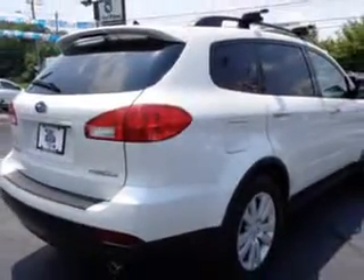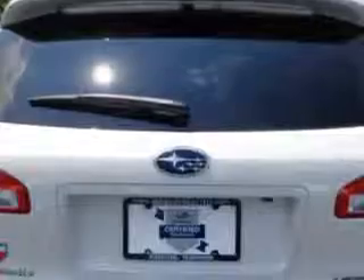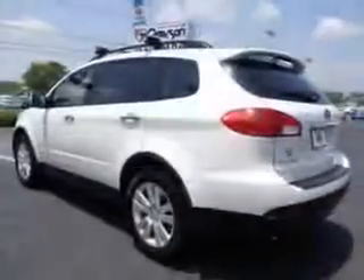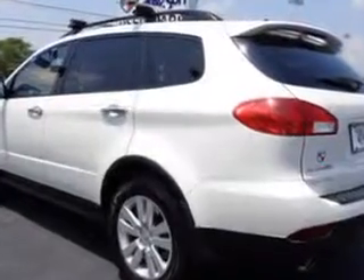Check out this satin white pearl 2014 Subaru Tribeca SUV all-wheel drive 3.6R Limited, equipped with a 6-cylinder engine. Enjoy an impressive 21 miles to the gallon on this family SUV, with features like remote power door locks,